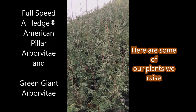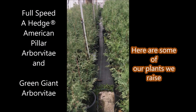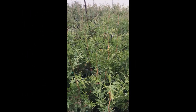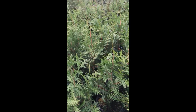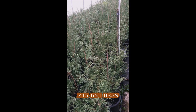These are American Pillar Arborvitaes at Highland Hill Farm — we have small ones and large ones. And these are Green Giant Arborvitaes; again, we have small and large. Both these arborvitaes are very popular this year. And if you want them, you can stop in at 5275 Swamp Road, Fountainville, PA, or call us at 215-651-8329.